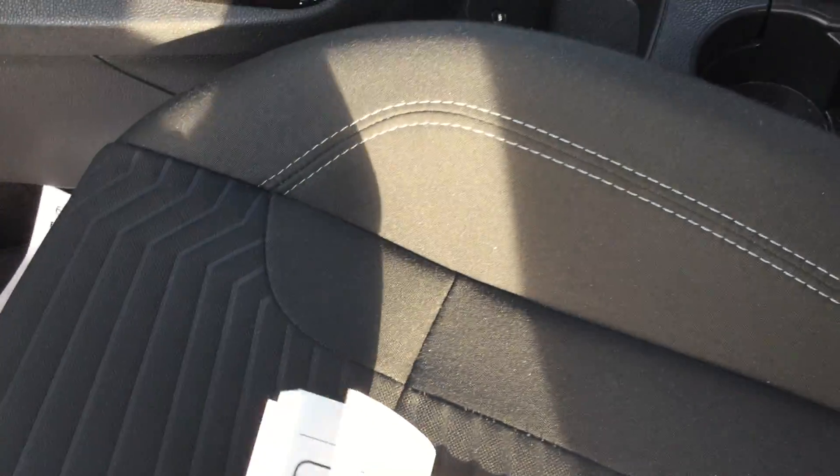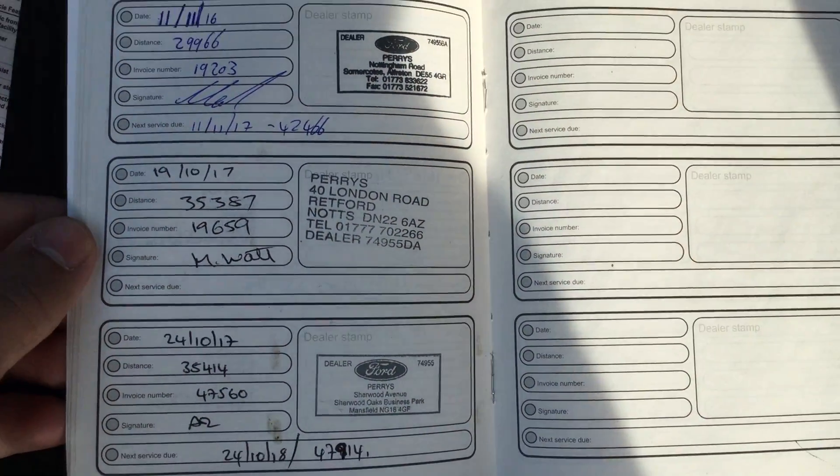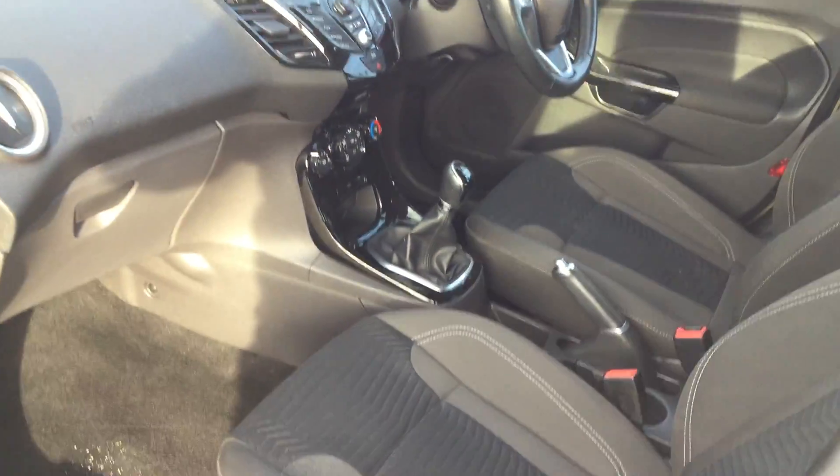Just to show you the service book — it's got a full Ford service history there folks, last serviced on the 24th of October this year, so nothing to worry about until next year. Come down and have a look — fabulous car.